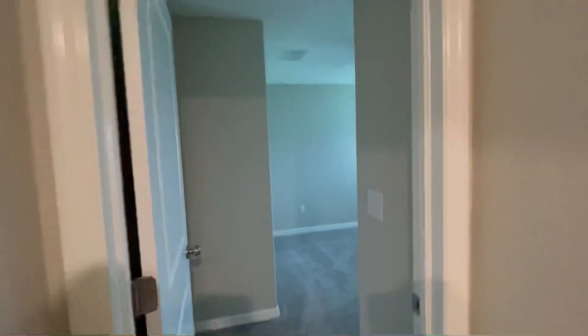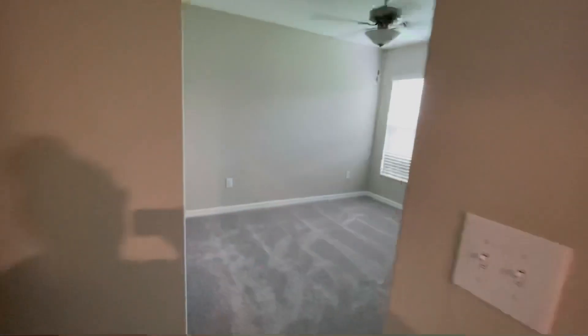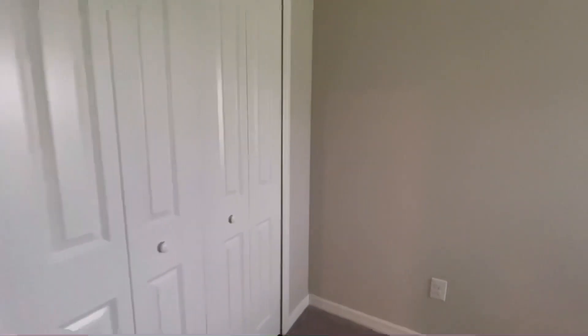And this is the last bedroom that is not the master suite, with again a double door closet. And this closet is a lot bigger than the others.